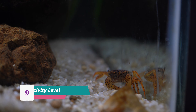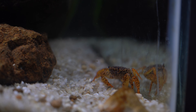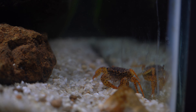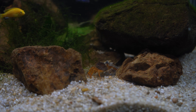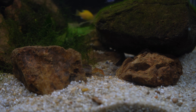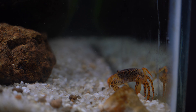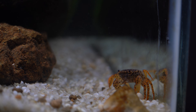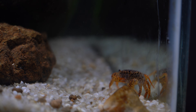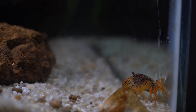Most people who keep panther crabs agree that they are shy and mainly nocturnal. That was my experience for the first month with Eugene. However, I soon redesigned the aquarium and added all the rocks you see here. The rocks provide cover and protection on just about all sides of the tank, and as a result, Eugene was ten times more active. He comes out every feeding, and every now and then I'll catch him just exploring the tank. Activity level is based on how safe your crab feels — the more hideouts you have, the safer the crab will feel.